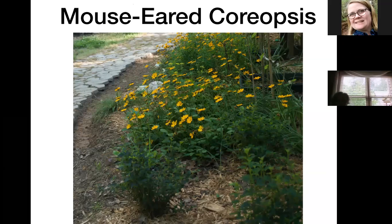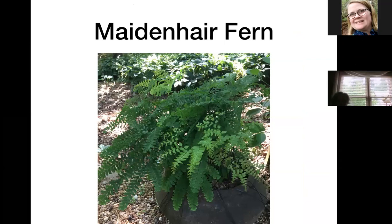Maidenhair fern is one I call a stunning plant because everybody who comes in the yard sees it and says, 'What is that and I need one.' It's very different from most ferns — it has a long stem and at the top what I call five-finger fronds, like five little fronds that come out and flop over at a 45- to 90-degree angle. It usually likes a damp place, but this is in an old clay pot and I hardly ever water it, so it does okay with less water than you'd think for a fern.